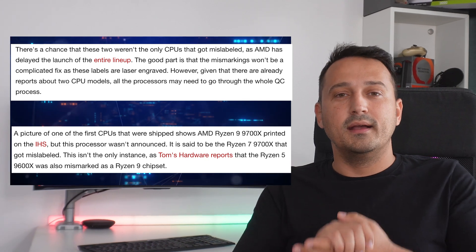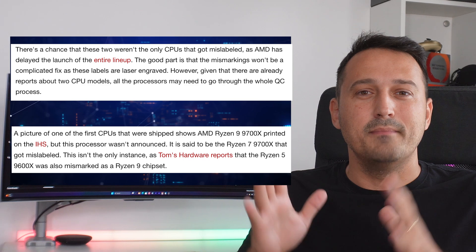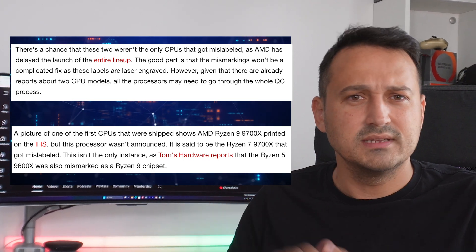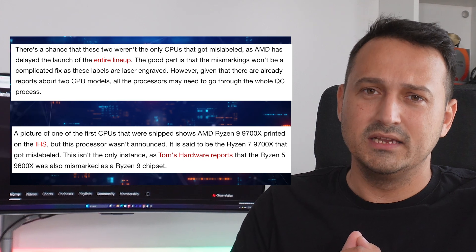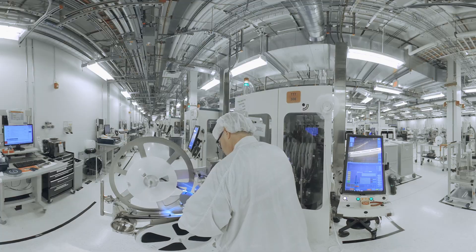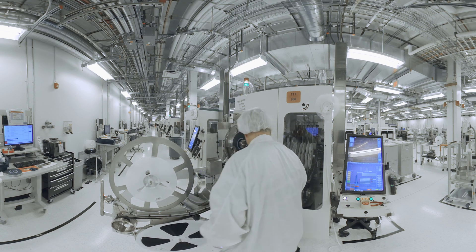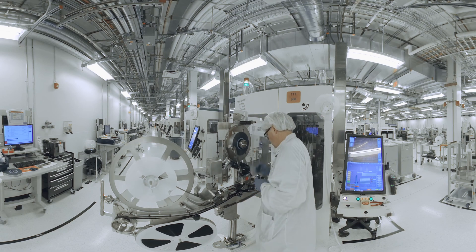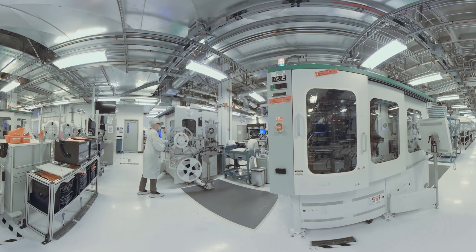And it gets even better — this wasn't just a one-off mistake. Apparently, the Ryzen 5 9600X got a makeover too, and was mislabeled as the Ryzen 9. At this rate, why not just call everything Ryzen 9 and be done with it? AMD is now working overtime to replace all those mislabeled units. So if you're wondering why your shiny new Ryzen 9000 is delayed, now you know — it's all because of a label mix-up that could have been easily avoided by proofreading.